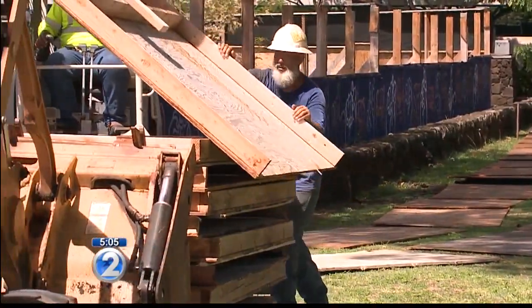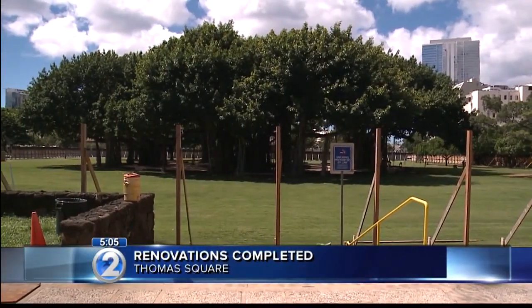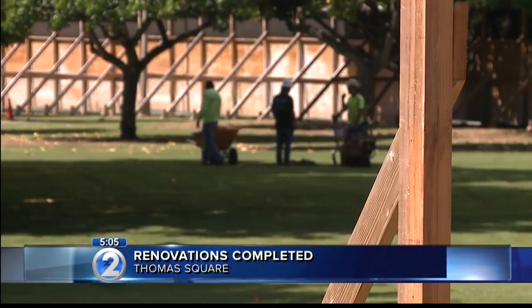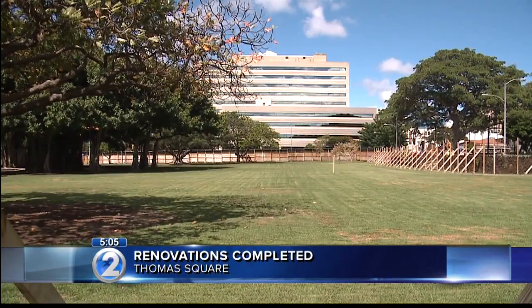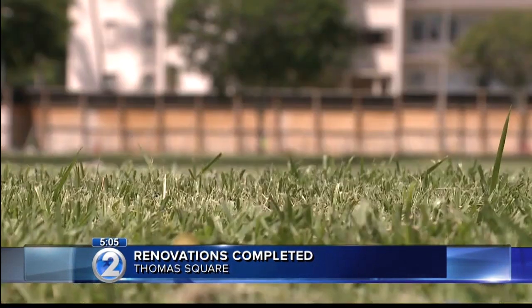The city has wrapped up phase one of the renovations at Thomas Square. Barricades that have been up since the project began in December are slowly now coming down. The project costs 1.2 million dollars, with the most notable improvements to the square including a new irrigation system, the removal of some of the older trees, and also new grass in the park.